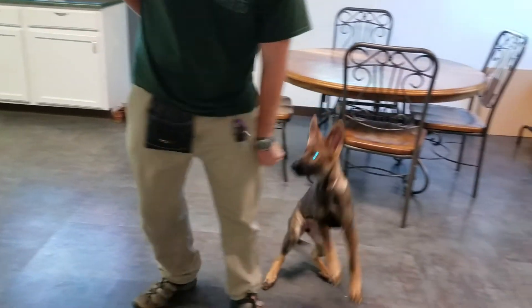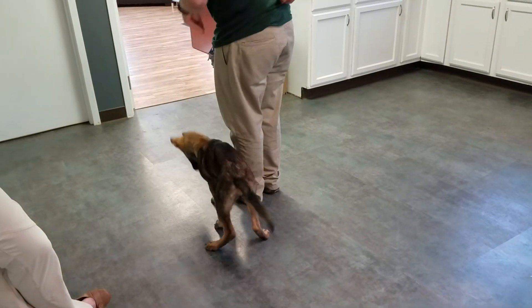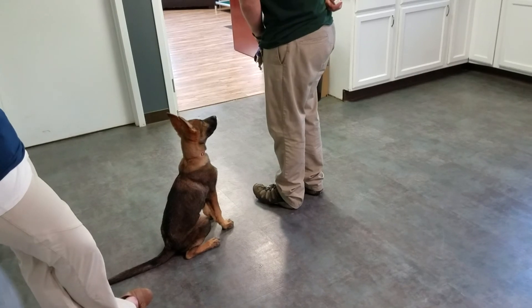I'm going to do a little puppy play heel. I don't think it gets better than this. Good girl. Alright, that was Indy. I hope you liked it. Good girl.